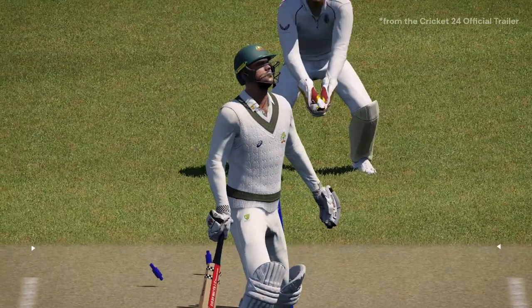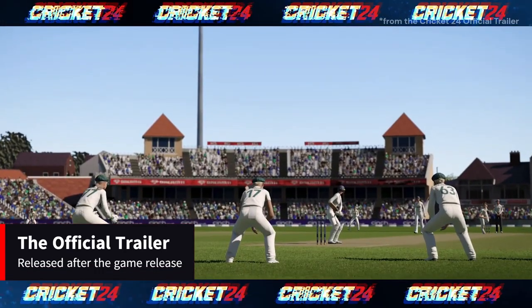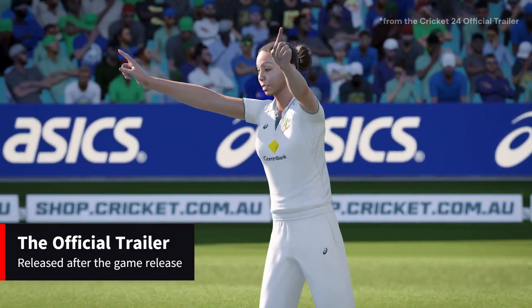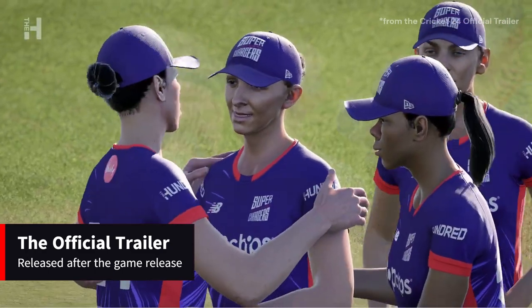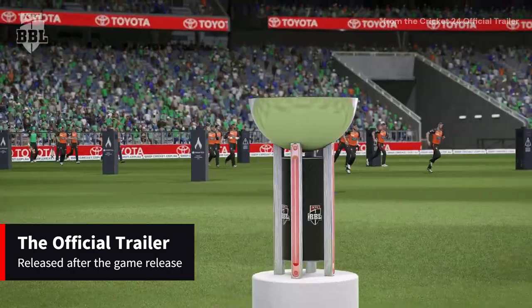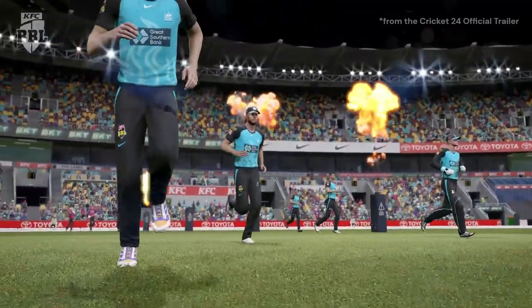One notable absence that caught our attention was the lack of an official trailer for Cricket 24. Usually, game developers use trailers to showcase the exciting new features and improvements in a game. The absence of a trailer suggests that there might not be significant changes worth highlighting.